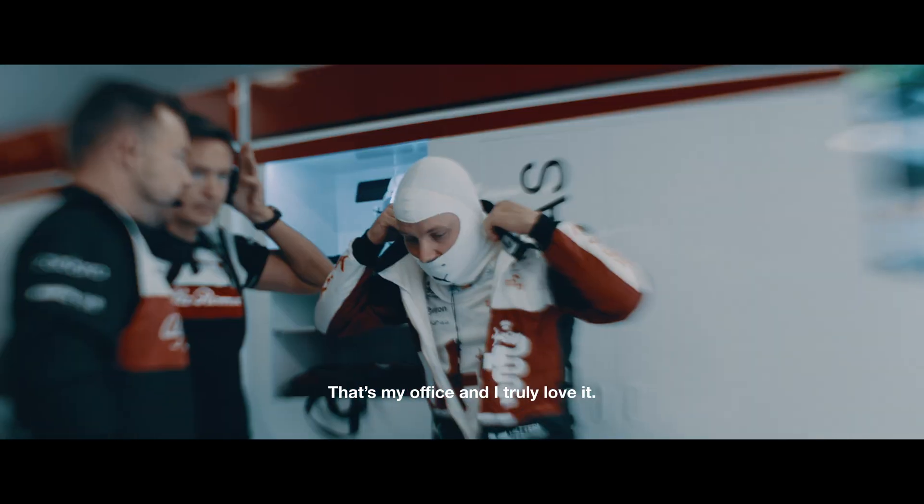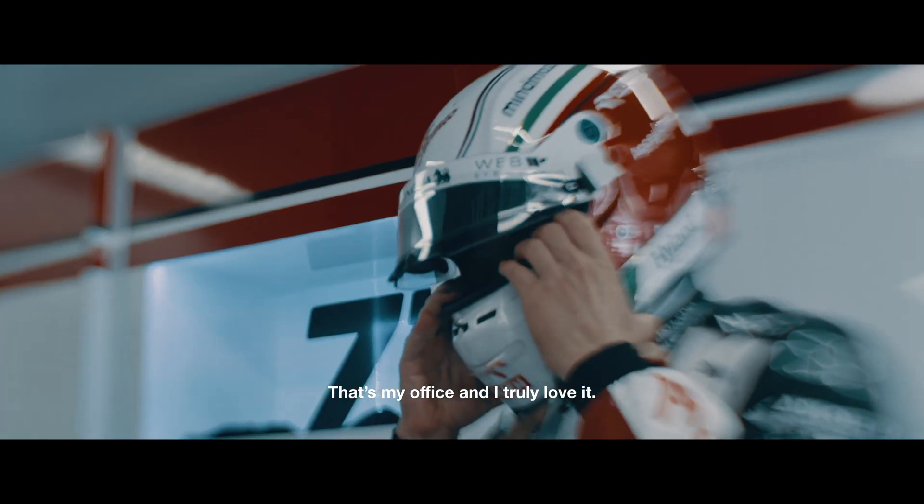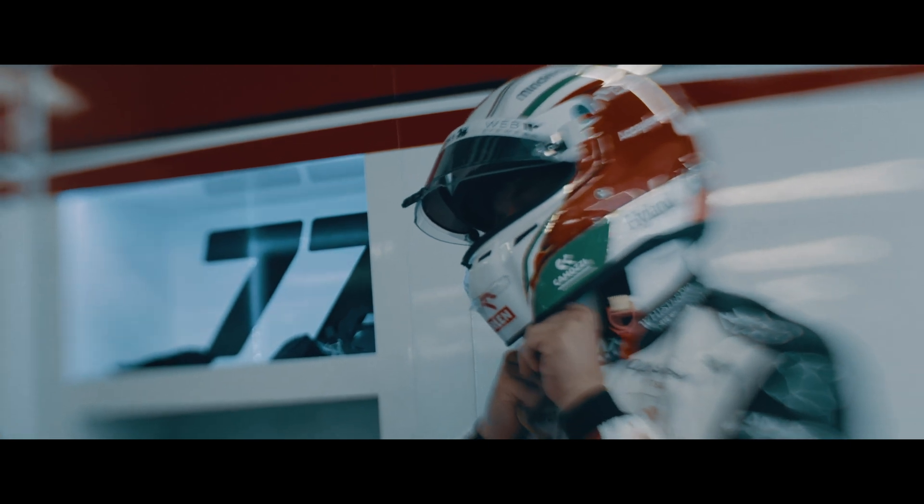It's like that's my office, and I truly love it.